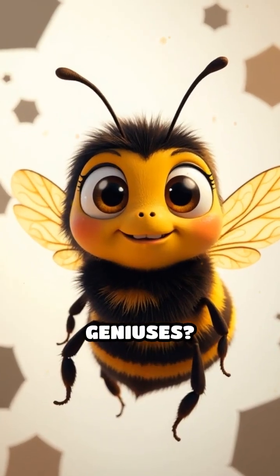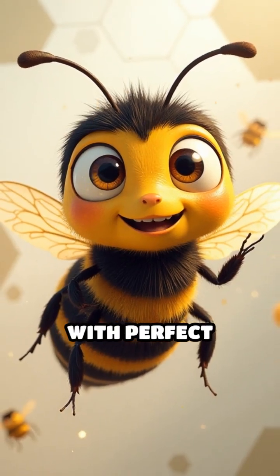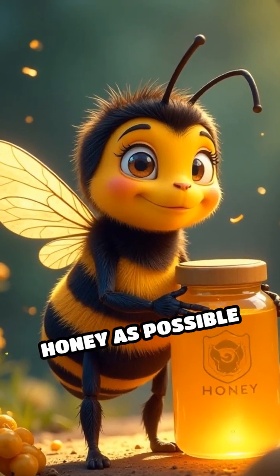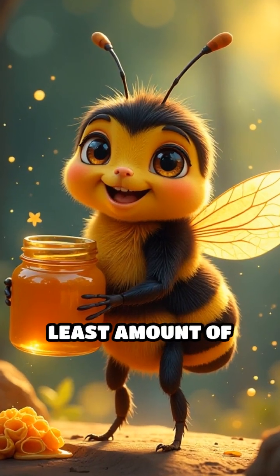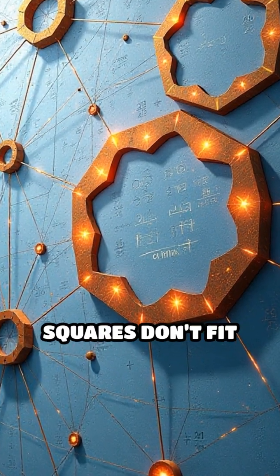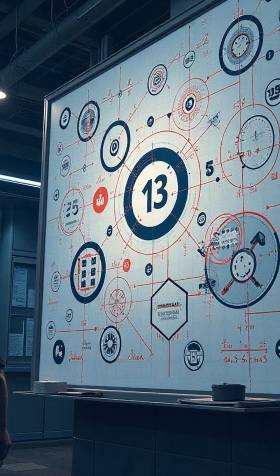Did you know bees are secret math geniuses? Here's why they build honeycombs with perfect hexagons. Imagine you're a bee trying to store as much honey as possible while using the least amount of wax. Circles leave gaps between them. Squares don't fit as tightly, but hexagons —